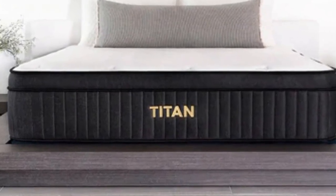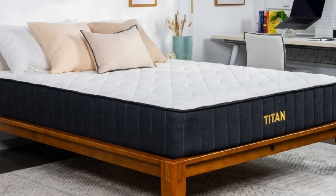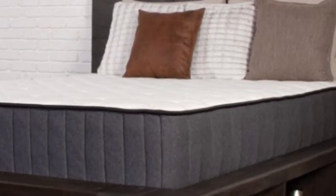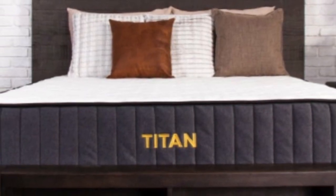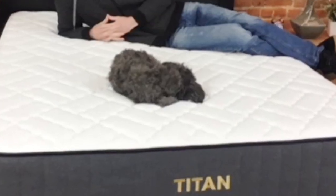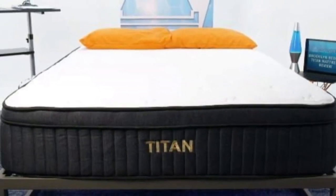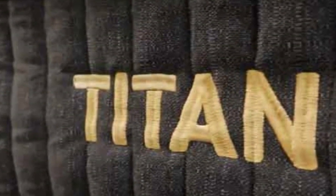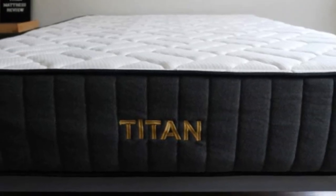Polly felt that the bed's high-density foam and sturdy coils kept him elevated and comfortable on top of the Titan Plus Luxe. The Titan Plus Luxe also includes a cover with quilted gel memory foam that helps provide some pressure relief and body contouring, and even works to resist body impressions — great for heavier sleepers who tend to sink into their mattresses. For Polly, the Titan Plus Luxe scored a 6.5 on our firmness scale, but to a more lightweight sleeper it would likely feel more like a 7 or 7.5.